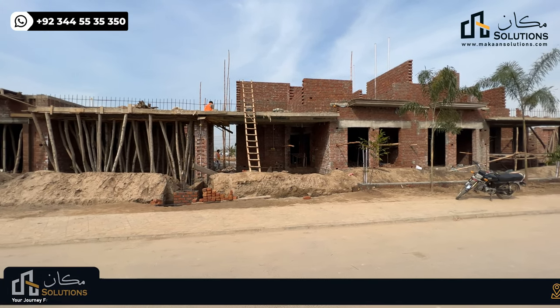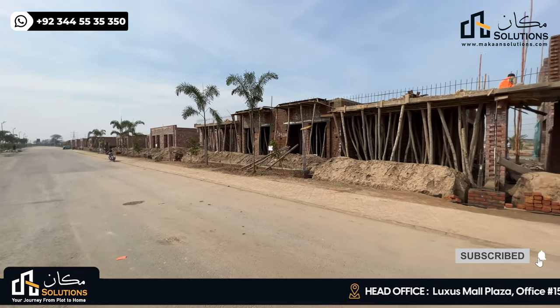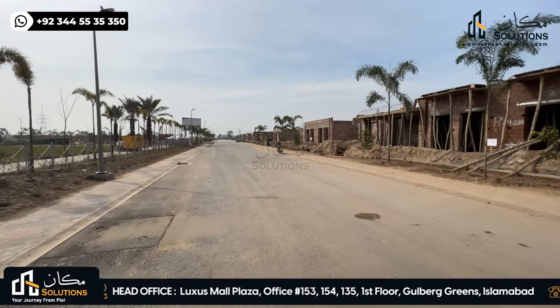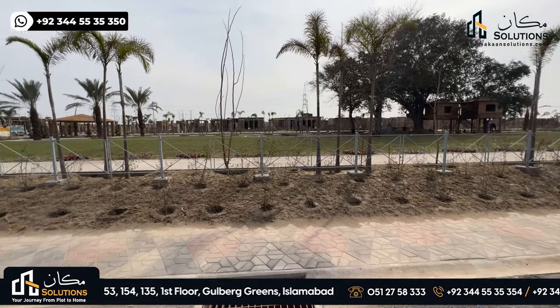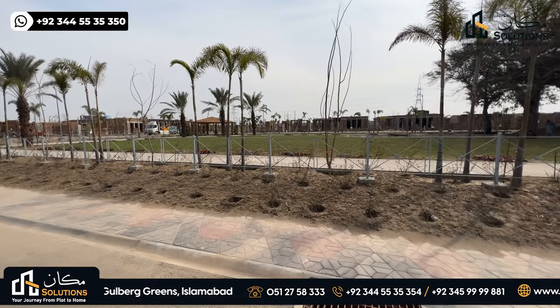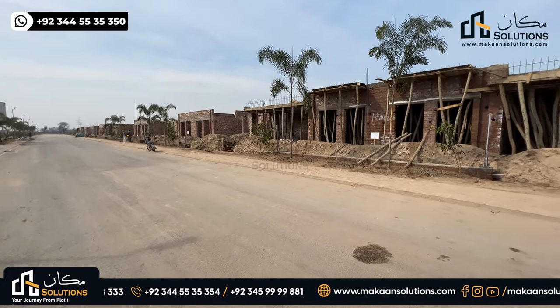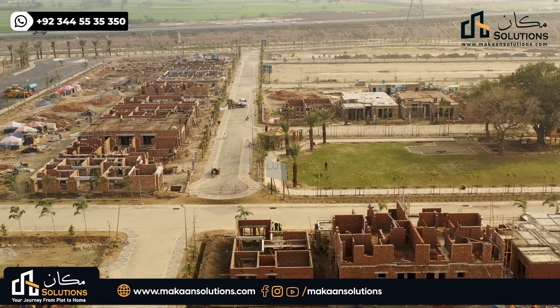These villas are 35 by 65 — 250 square yards. The villa style is Georgian. The total number on this street is 23 villas, and they are mostly park-facing. In front is a family park, which I will make a separate video about. We will talk about these villas — they have been constructed, but are not officially launched yet.